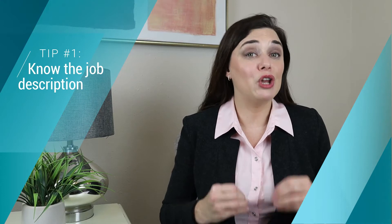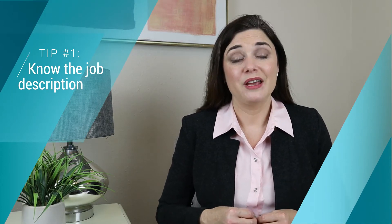The first tip I have for you seems pretty simple and maybe even obvious to some of you, but it's really important that you know the job description. So many people show up to an interview and the person conducting it either doesn't have the job description, doesn't know exactly what the job will entail, or worse, they use just a very generic interview style rather than really learning if this person is right for this particular job.